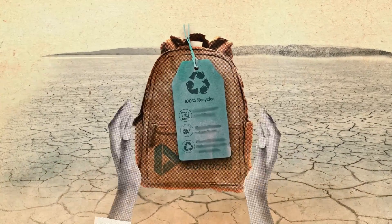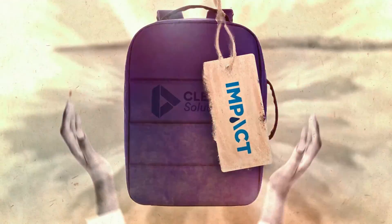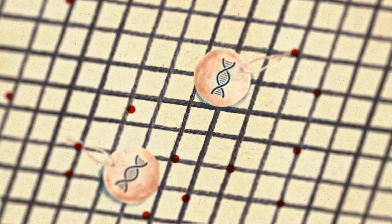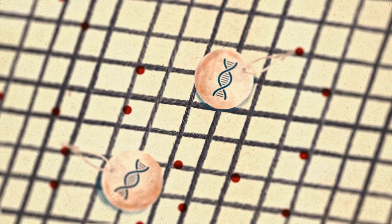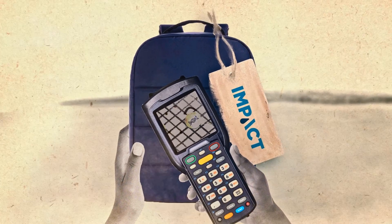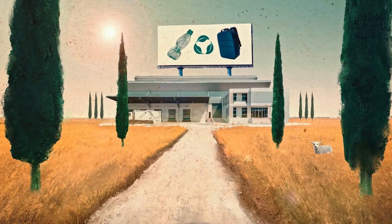Don't trust the claim written on the product — trust what's in it. How? With traceable microscopic particles. Particles that can take you back to the very source of the material. With a simple scan that detects these particles, you can be absolutely sure that your bag is truly recycled.